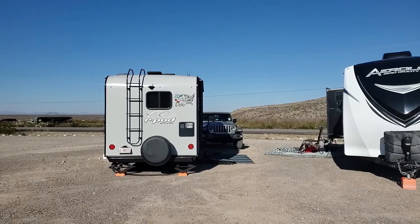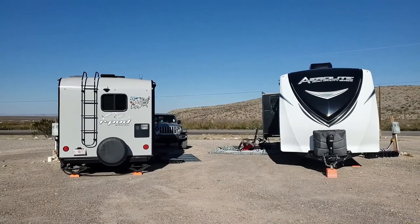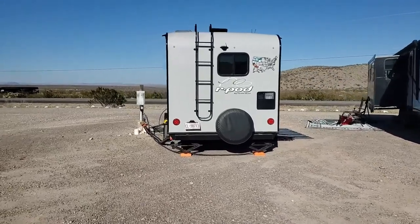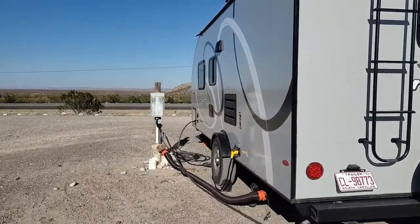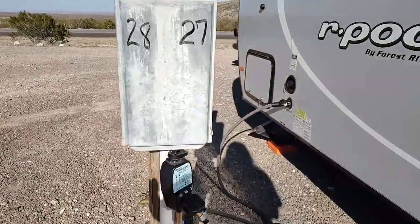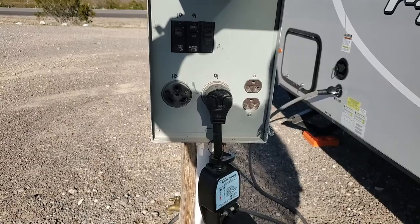This is site 27 and it's a full hookup pull-through. It's actually a buddy site so our front area faces our neighbor's front area, which is a little awkward. It's all gravel. We did put a leveling block under one of our tires but it wasn't super level. We've got sewer, electric, and water here. The electric box has 30 and 30 amp — not 50 and 30 like I thought.